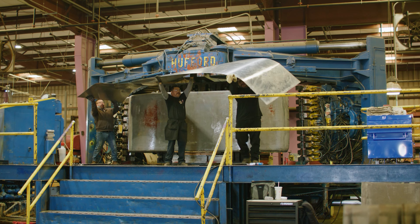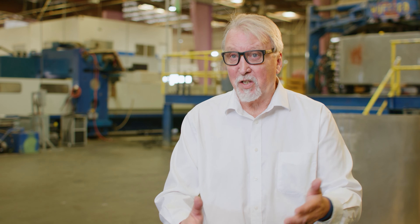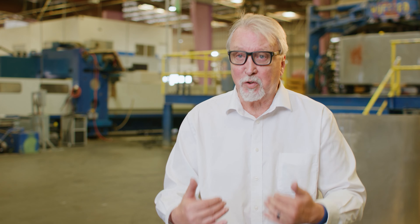We get AOG work — aircraft on ground. They have an airplane that needs a part, and that's an expensive proposition to have an airplane sitting idle waiting for us to make a tool. Making tools quickly is key to our success.